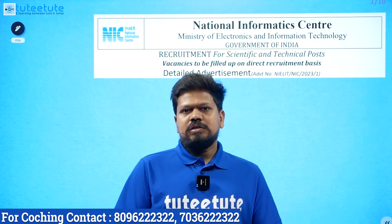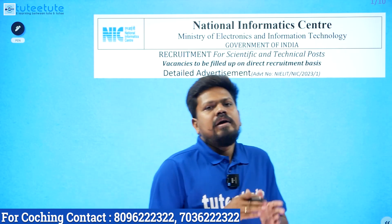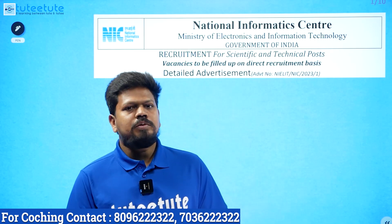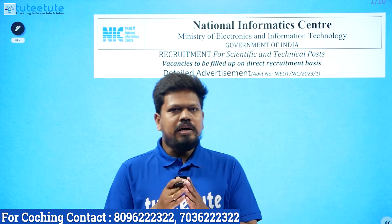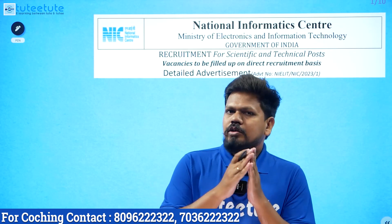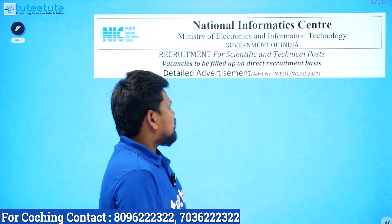So we have a few notifications. We have one of the best jobs in India. So what is NIELIT? We have a perfect job profile and a few notifications to discuss.